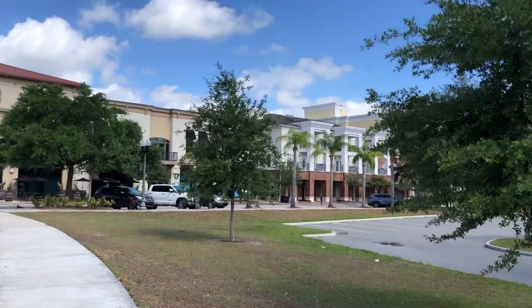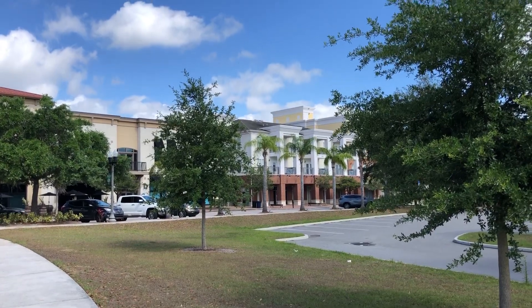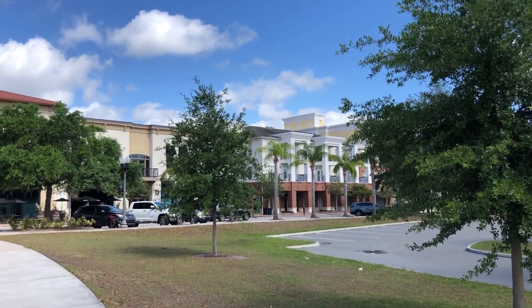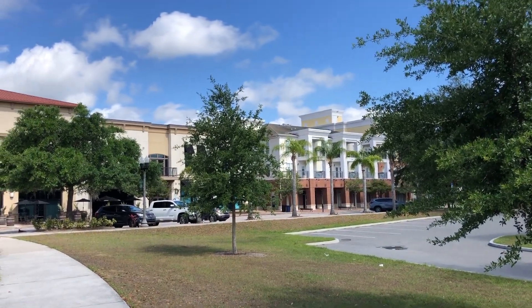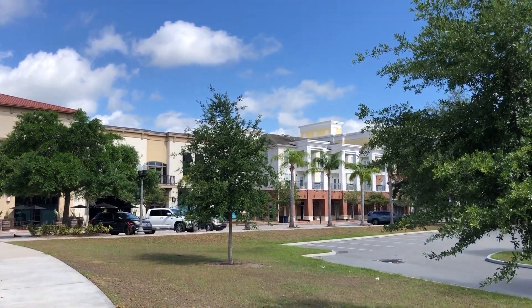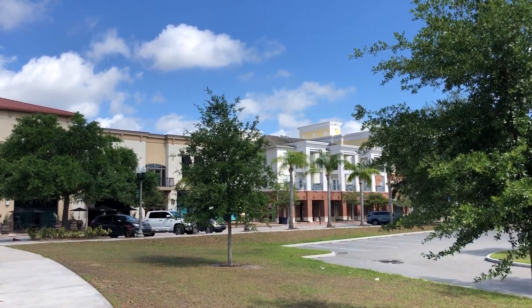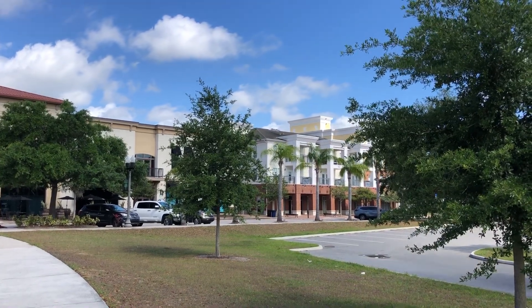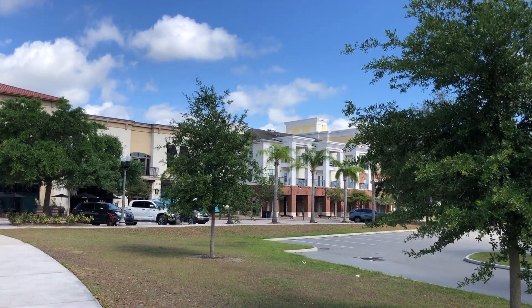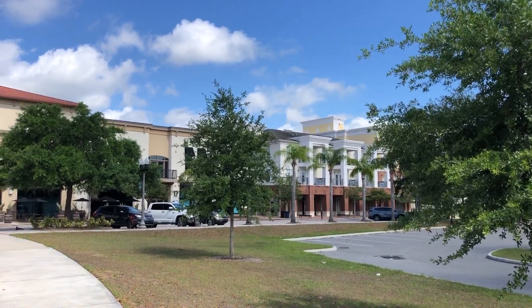And then it goes down that way. That building there I believe is part of the same building managed by the same group as the building I'm moving into. I actually came here to look at that building, but the apartment had been leased out from under me. I didn't get it, but there's a building just down to my right — a second building they have, maybe more than two, I'm not sure. That's where my apartment is.